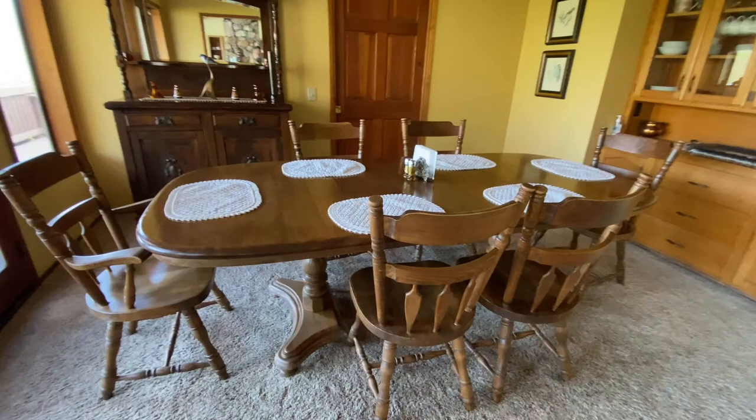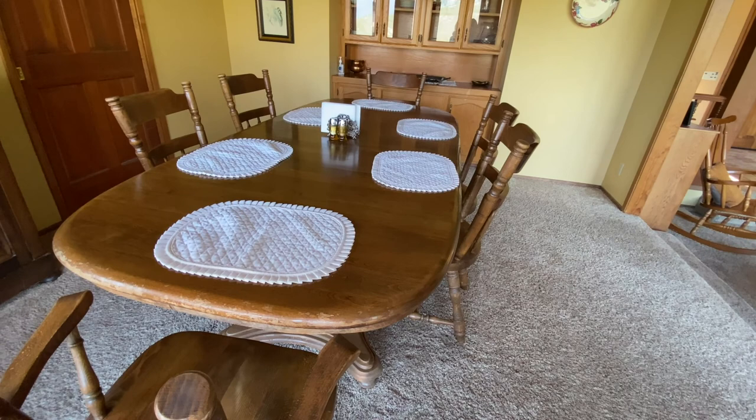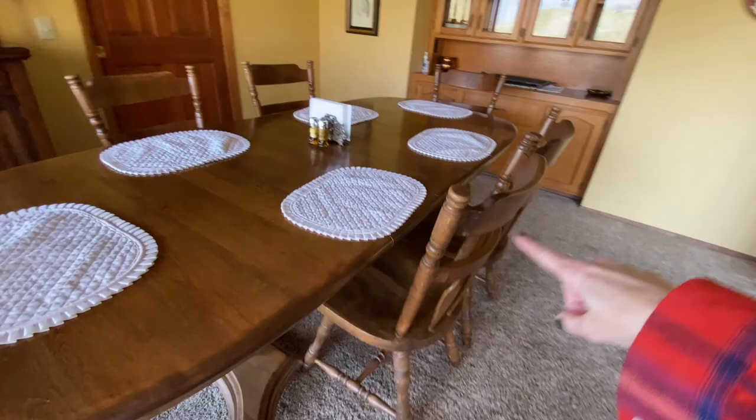Right now we have it set for six, but it could comfortably fit eight because you can fit three on each side. There is another dining space in the kitchen which I'll show you after I take you through some of the bedrooms. The dining room steps off into this wraparound patio with stunning views all the way around.